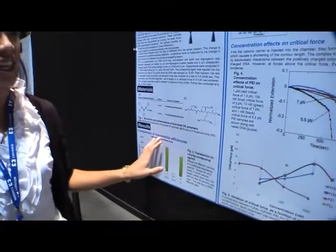We are using novel polypeptides to condense the DNA and probe the mechanical properties. We've observed a phenomenon called critical force, which is a certain force threshold at which DNA can condense in the presence of these condensing agents.